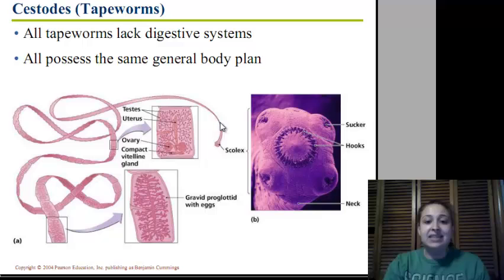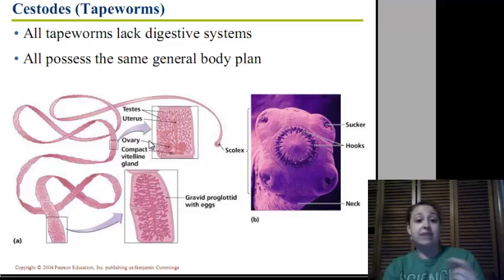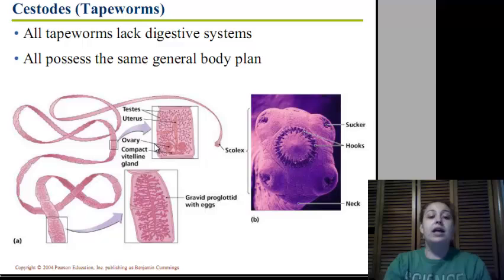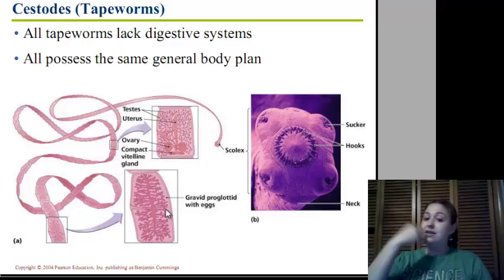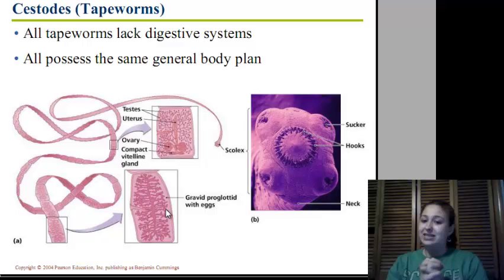It starts as immature proglottids, and as we continue down, they get bigger into mature proglottids. Mature proglottids have a testis, a uterus, and an ovary, and they're all ready to fertilize and come together. Eventually they will grow to become a gravid proglottid, which means it has eggs all in it. These gravid proglottids will eventually break off and be excreted in the feces or urine, then picked up again, ingested, and go down into the intestines.